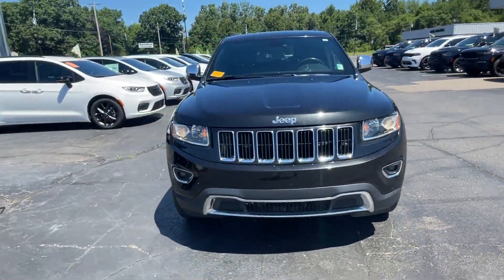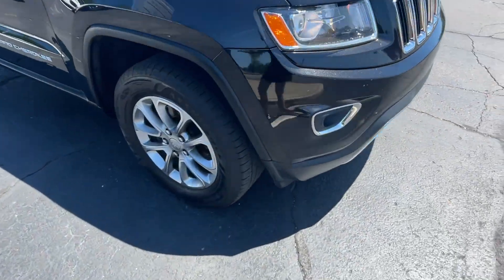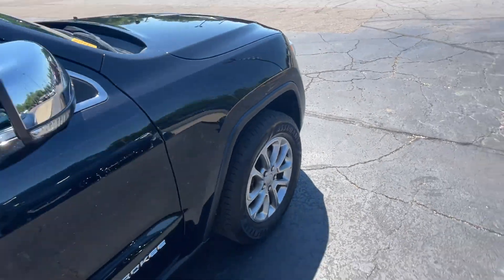2016 Jeep Grand Cherokee. This SUV offers space as well as power and performance.